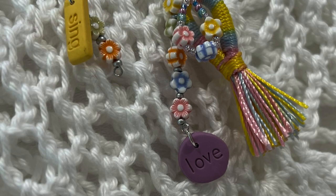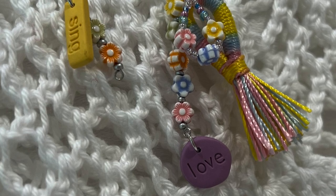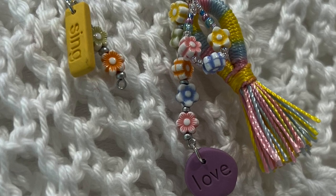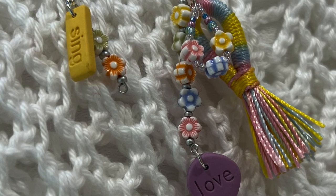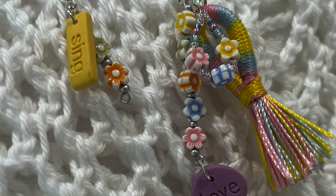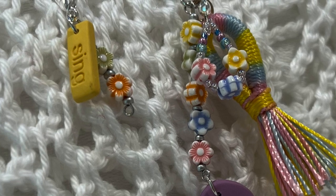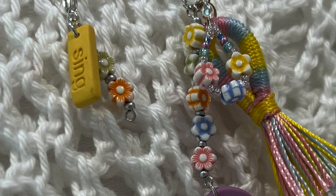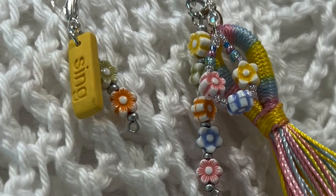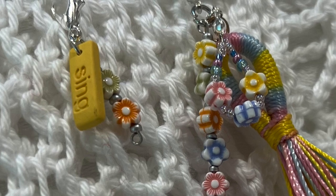The charms at the bottom include a pretty pastel tassel with yellows, blues, and pinks, a little loop of tiny flowers, and a straight piece with tiny flowers and a purple charm. The multiples tracker or stitch marker also has a rectangular positive word charm — this one says 'Sing,' it's yellow, with a couple of little flowers.